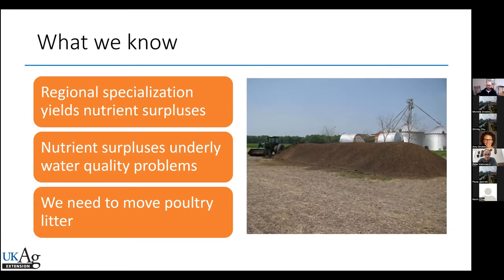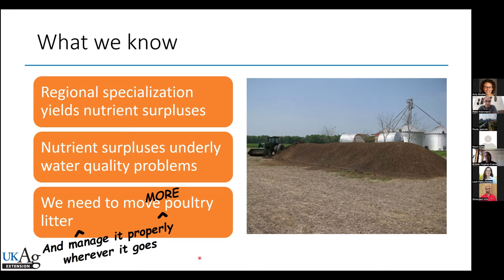We know that regional specialization — basically we grow a lot of chickens in one area and a lot of grain in another — underlies some of the nutrient surpluses that lead to water quality problems. We know that we need to move some poultry litter around, especially in regards to where we've elevated soil test phosphorus. This has led to some water quality concerns. We need to move more poultry litter than we move, and we need to manage it properly wherever it goes.